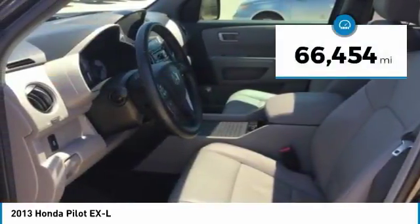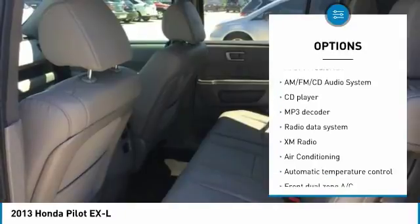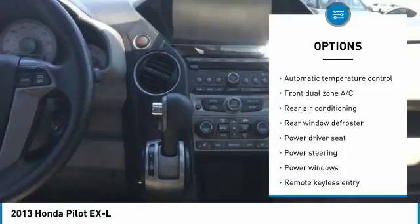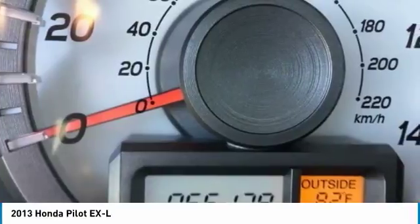This vehicle has less than 70,000 miles. Here are some of this vehicle's great options: power passenger seat, traction control, dual airbags, air conditioning, power steering, four wheel disc brakes, AM FM stereo with CD player, fog lights, security system, power windows.